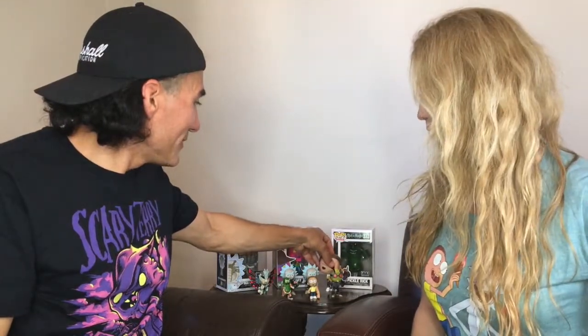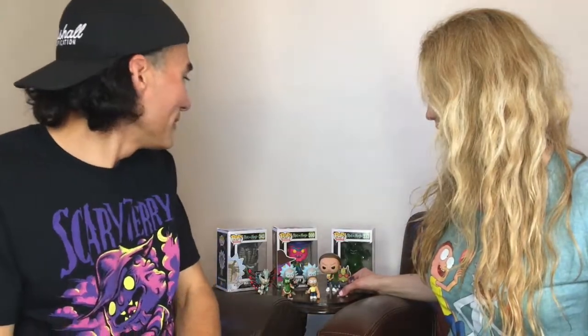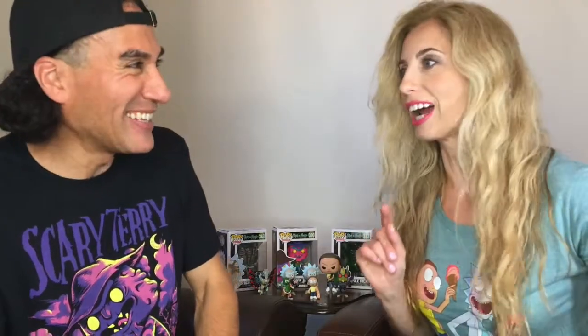We'll put him over here, back with his friends. He looks good there. He's upset with his face too, I think — that's why he's making a mean face.